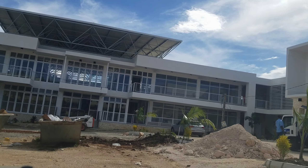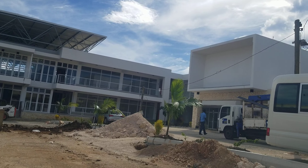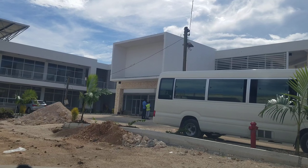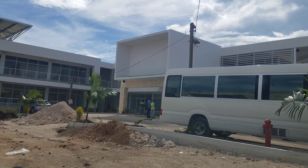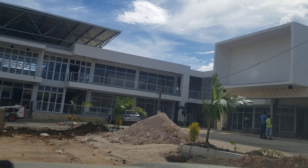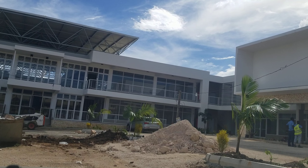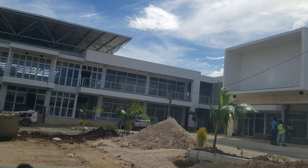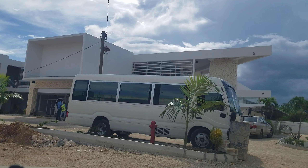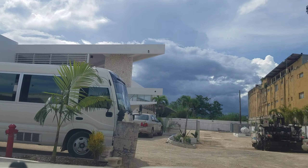As you can see, it's going to be a huge plaza. This is just one section of it. There is another section at the front that we'll look at soon.